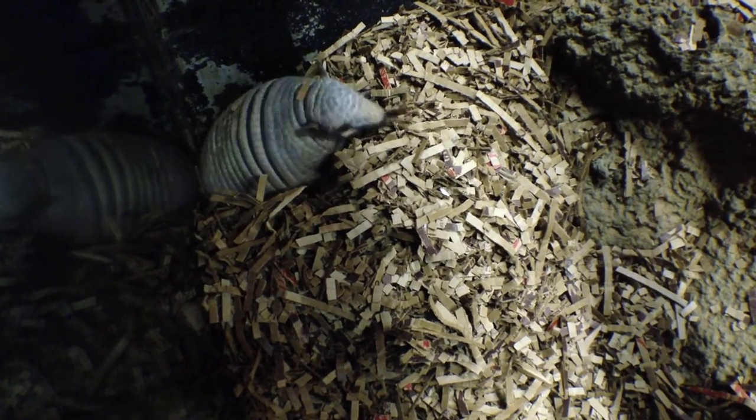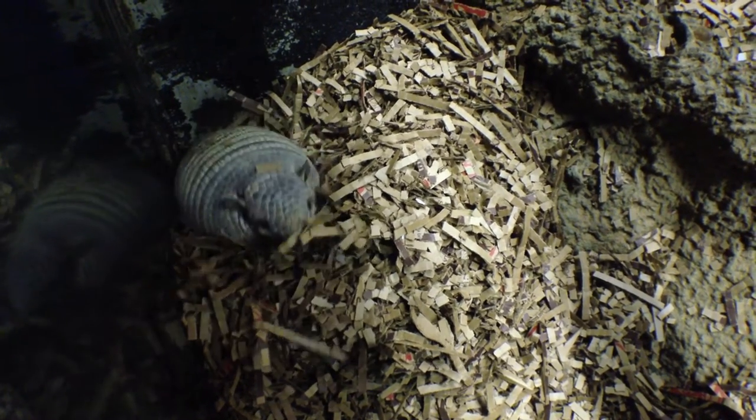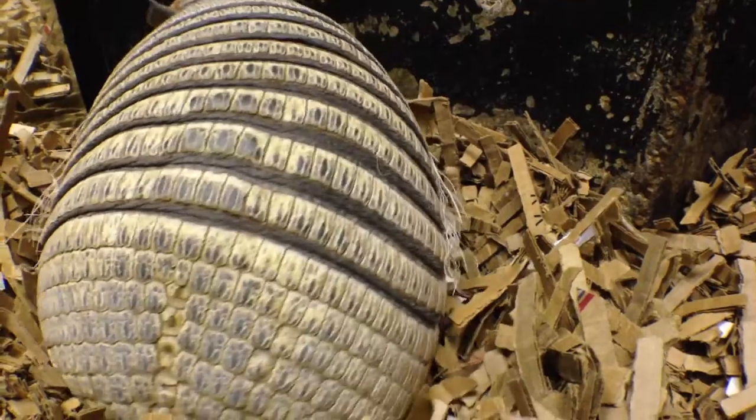You may hear this animal referred to as the yellow armadillo. The word armadillo actually means "little armored one." Surprisingly enough, two of the closest relatives to the armadillo are sloths and anteaters.